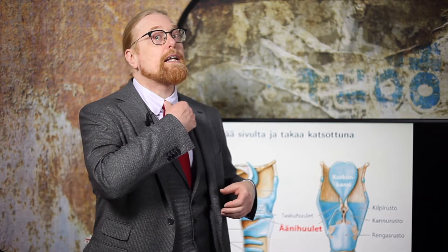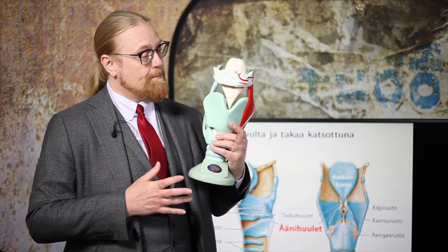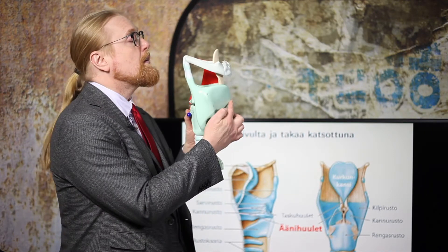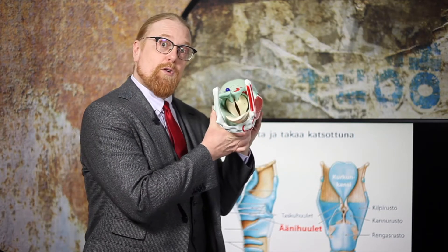Siinä tärkeintä on ensinnäkin pallean ja keuhkojen tuottama ilmavirta, joka tulee henkitorvia pitkin kurkunpäähän. Kurkunpää puolestaan on varsin monimutkainen kapistus. Tässä edessä on kilpirusto, joka on aatamin omena, näkyy tuossa. Ja kurkunpään sisällä on äänihuulet.